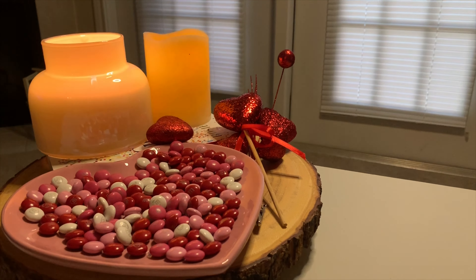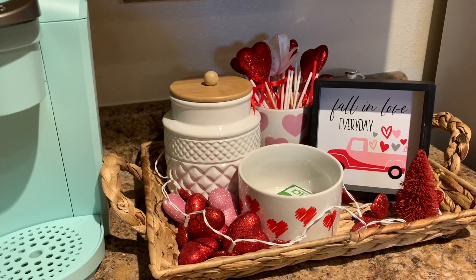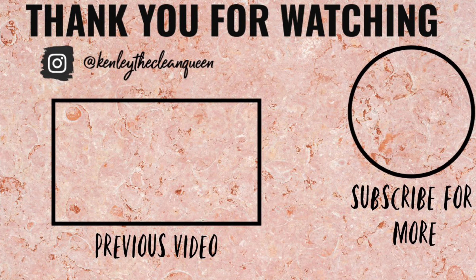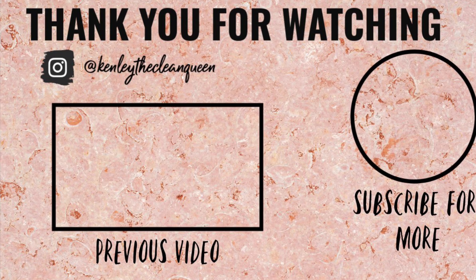Thank you guys so much for watching. Please consider subscribing. You can also follow me on my Instagram for daily content at kinley the clean queen. Bye guys!